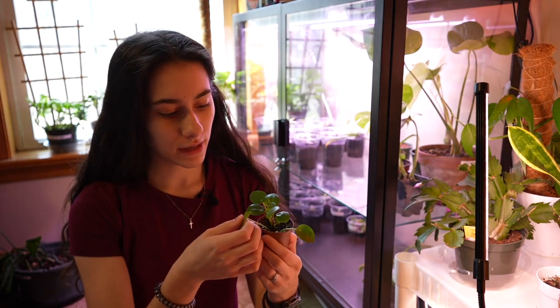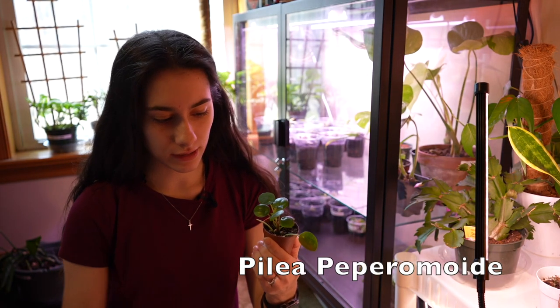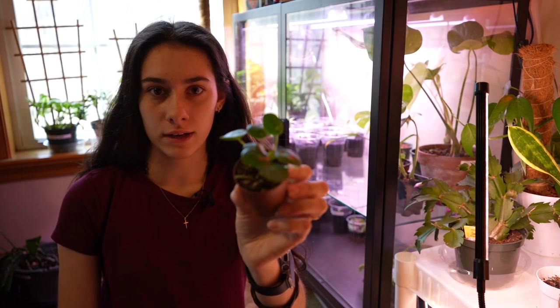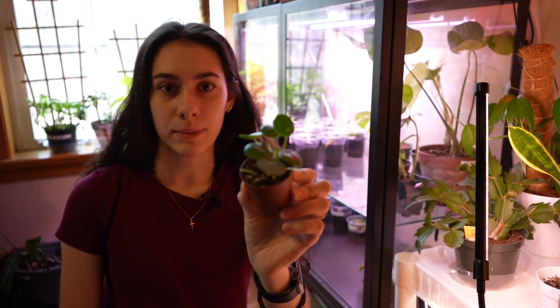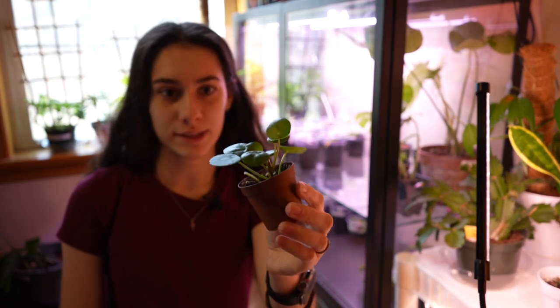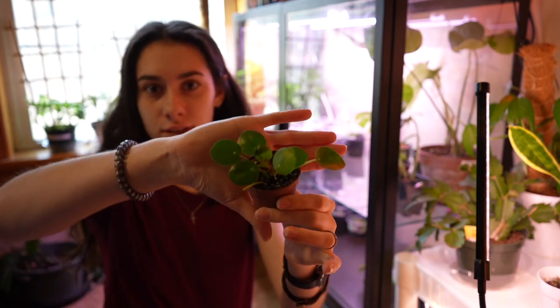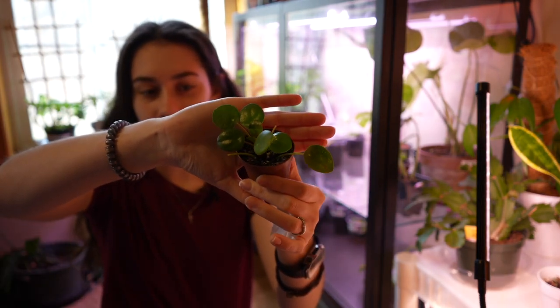This is a Pilea peperomioides, as many of you guys already know. It's just a tiny little one that he wanted because Michael told him it was a hockey puck plant. He plays hockey, so he was like, 'Oh my god, I have to get it.' So here's that — his tiny little Pilea peperomioides.